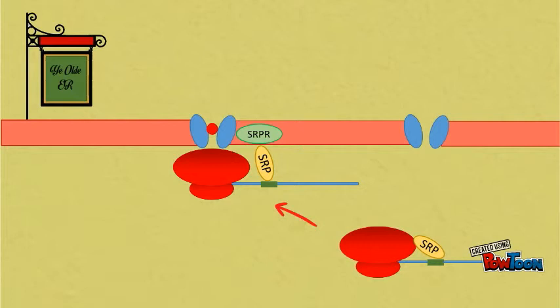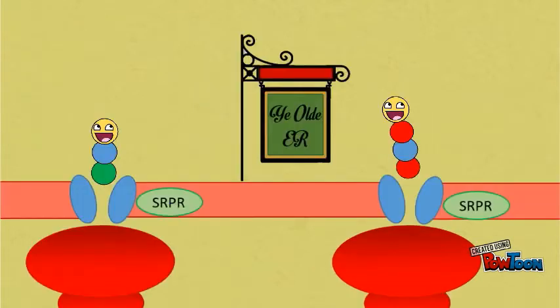SRP binds the SRP receptor next to the translocon, which removes the plug and allows Patrick to be translated into the ER.